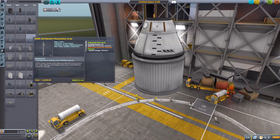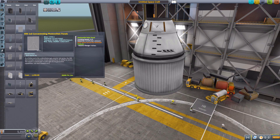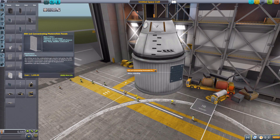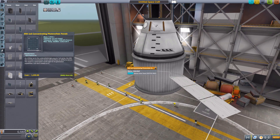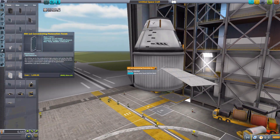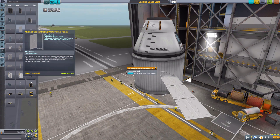The next one we have is the KRX 1x3, which produces only a tiny amount of electricity at five per second. Again, built-in tracking, and again cannot be retracted. Once it's out, it's out. But there we go — lovely little solar panel. It seems to be upside down from the others, but lovely little solar panel indeed.